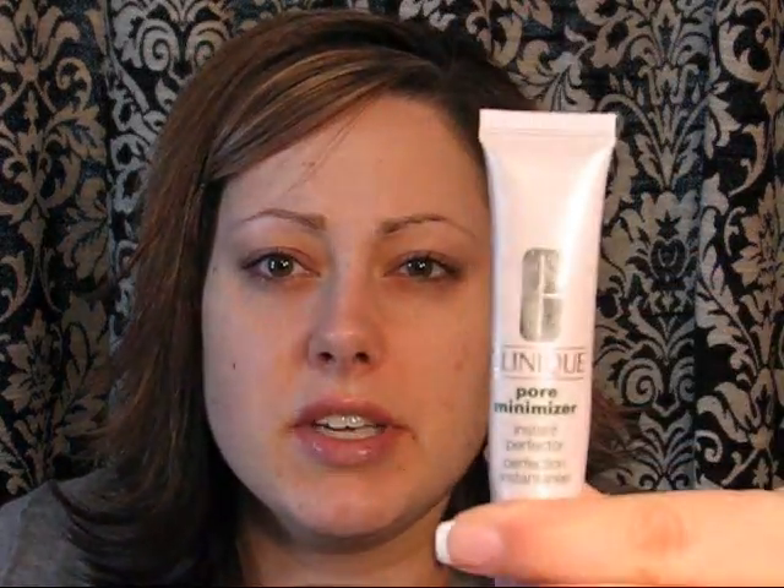Every day I put on a face primer before I put on my foundation. Some of you know that I've used Clinique's Pore Minimizer Instant Perfector as a primer — it works really well at getting a smooth base. But yesterday I found an even better one by Clarins, a brand I've never tried before. It's called Instant Smooth Perfecting Touch and it's a cream that gives you a really smooth, flawless base.